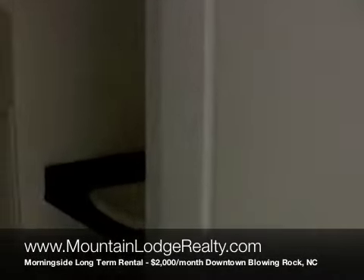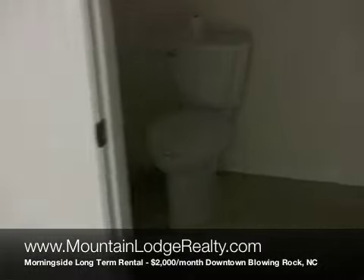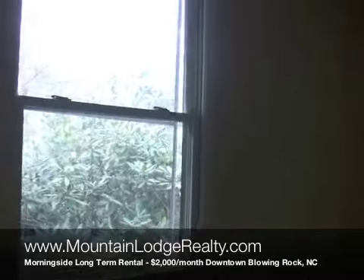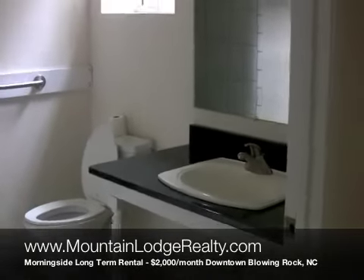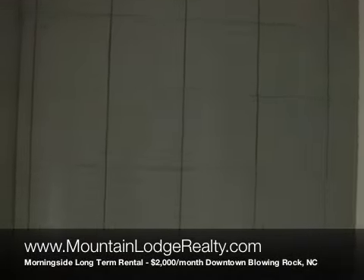Got a half bath here on the main floor. Go through the downstairs living area to a master bedroom on the main floor — very large, with a very large closet. And that private master bath with a walk-in shower and granite countertops. Very nice here.